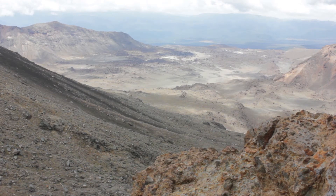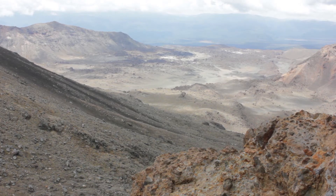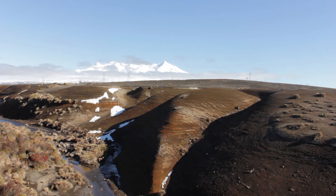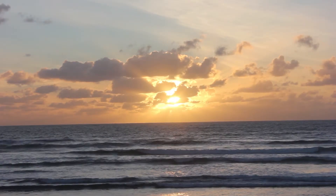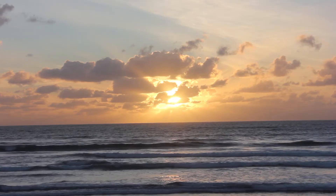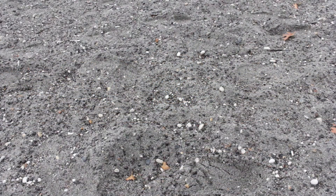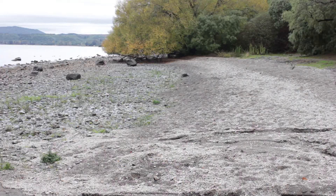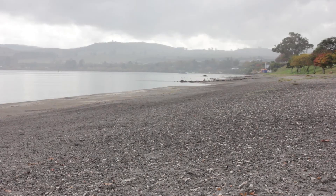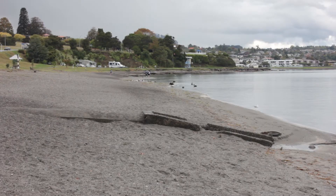Pyroclastic flows from Taupo spread up to 90 kilometers from the vent, forming the Rangipo Desert which lies east of Ruapehu. Ash from this mighty eruption may have been the cause of red sunsets recorded by the Romans and Chinese at that time. Ninety-nine percent of the material erupted from Taupo is pumice and ash, which is clearly evident around the shoreline of the lake.